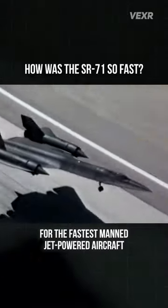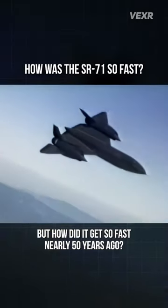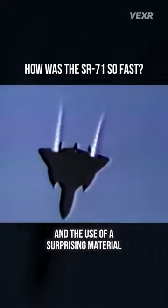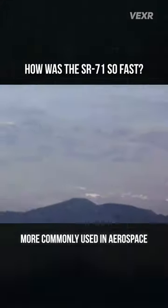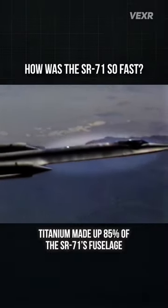The SR-71 holds the record for the fastest manned jet-powered aircraft, but how did it get so fast nearly 50 years ago? The answer lies in its unique engines and the use of a surprising material: titanium. More commonly used in aerospace, titanium made up 85% of the SR-71's fuselage.